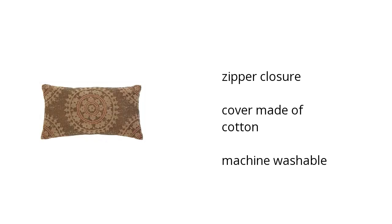Here are the top features of the medallion pillow. It has a zipper closure, it has a cover made of cotton, and it's machine washable.